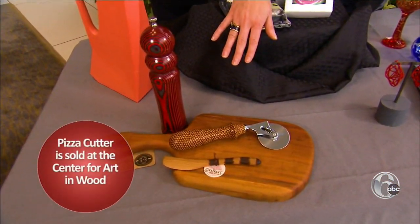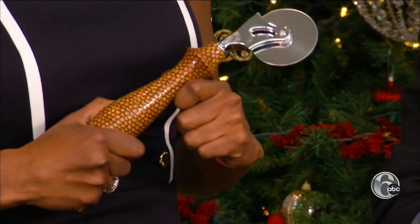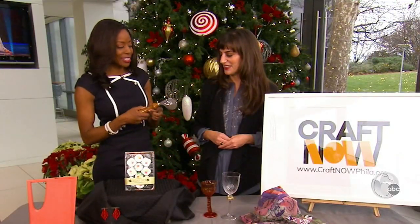Another one-of-a-kind item is this pizza cutter from the Center for Art and Wood. This is cool and the design is different. They sell a variety of home goods, jewelry, and toys, each made with an artist's touch. Cut my pizza in style.